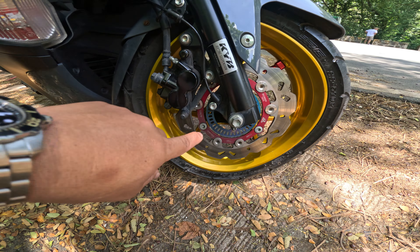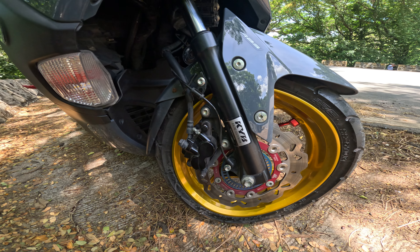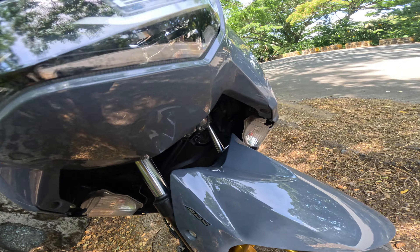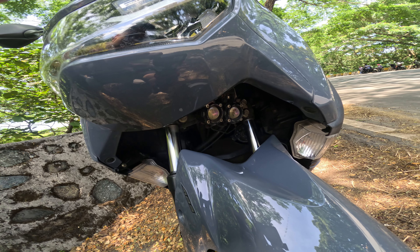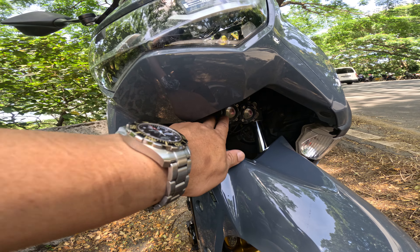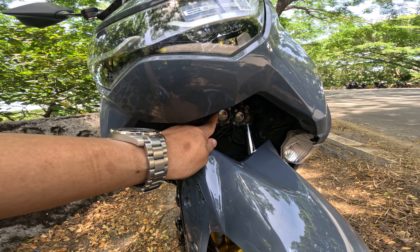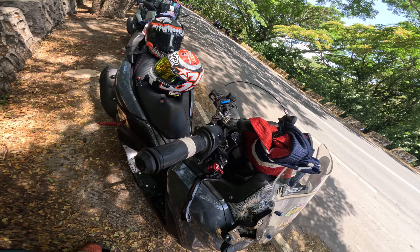Tapos na moody, protect na sensor. Tapos nga pala guys, ito yung buwan ko — yung Atom po, Atom nga, Trapper Plus yan. Atom, Atom may Trapper Plus.